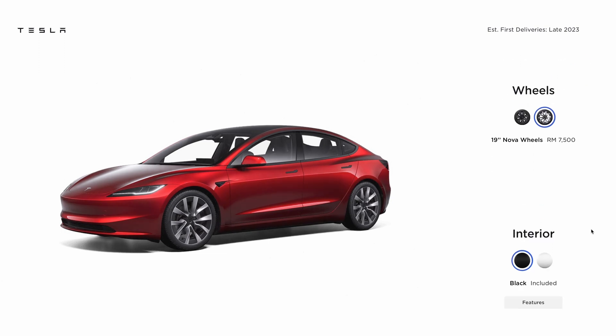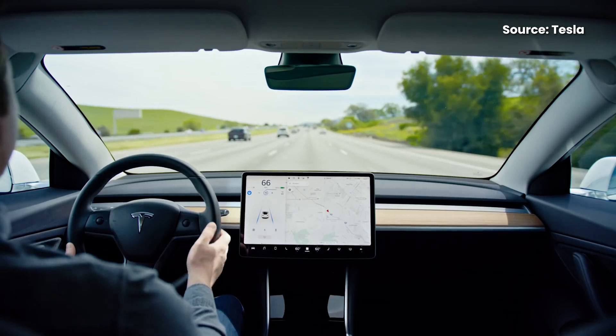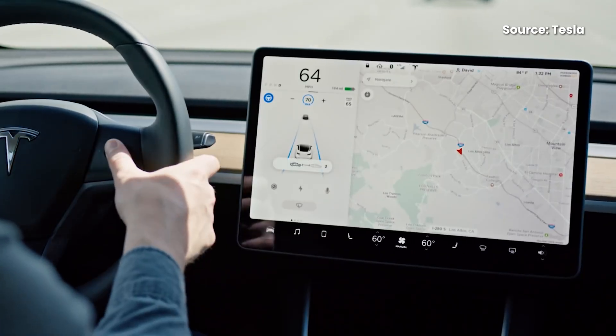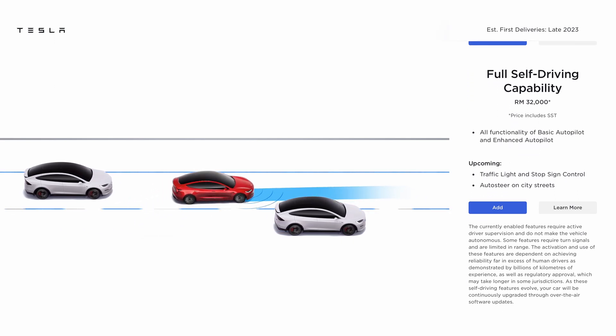If you want to change the interior trim from black to white, that will cost you RM5,000. In terms of safety features, it gets basic autopilot as standard, which is essentially level 2 ADAS including autonomous emergency braking, lane keeping assist and adaptive cruise control. You can upgrade to enhanced autopilot for RM16,000, which enables extra features like auto lane change, auto park and summon. There's also a full self-driving option which costs RM32,000.